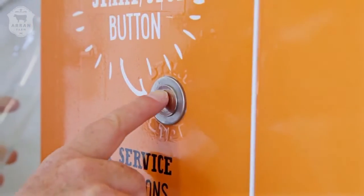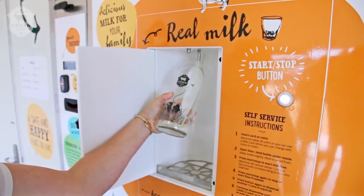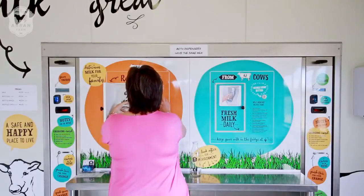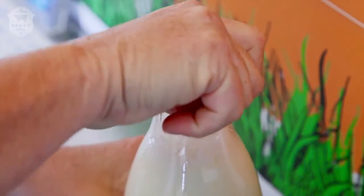To get a good fill, tip the bottle slightly so the milk doesn't froth and spill out during the filling process — it's just like pouring a beer. Both sides of the machine dispense the same milk, so two people can fill bottles at the same time.